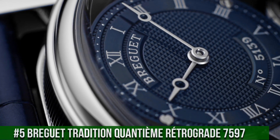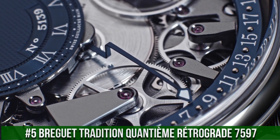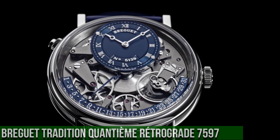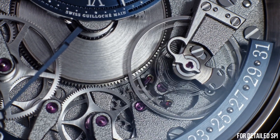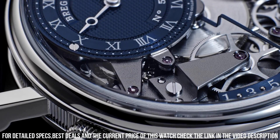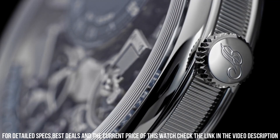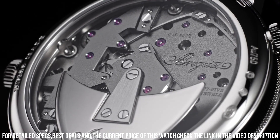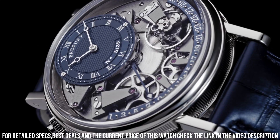Number 5: Breguet Tradition Quantième Rétrograde 7597. 18KT rose gold case with a brown alligator crocodile leather strap. Dial type analog, retrograde date. Breguet Caliber 505Q automatic movement containing 45 jewels, composed of 234 parts, beating at 21,600 VPH, with a power reserve of approximately 50 hours. Scratch-resistant sapphire crystal, full push crown, transparent case back. Round case shape, case size 40mm, case thickness 12.10mm.